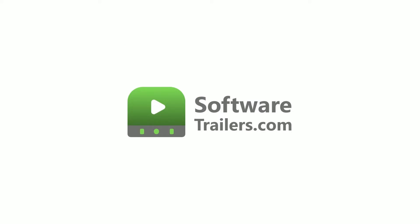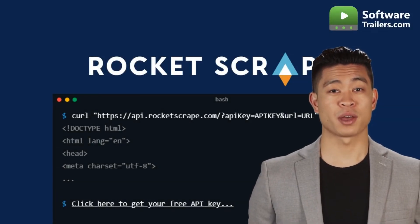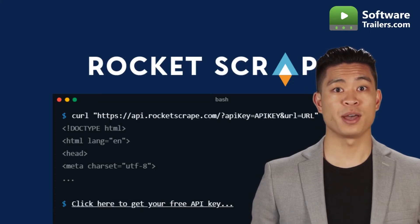Welcome to SoftwareTrailers.com. Introducing RocketScrape. The RocketScrape API makes it possible to extract HTML or JSON from any page with only a single API request.